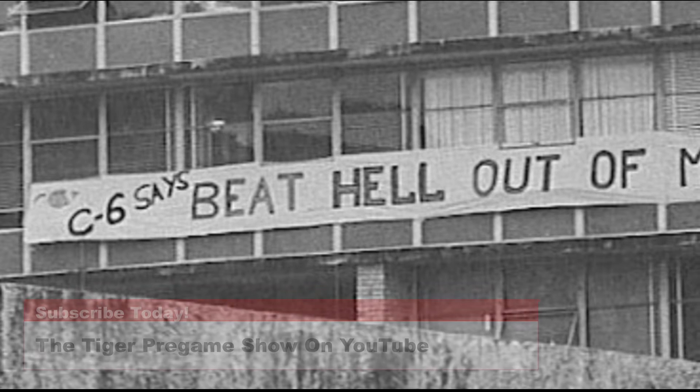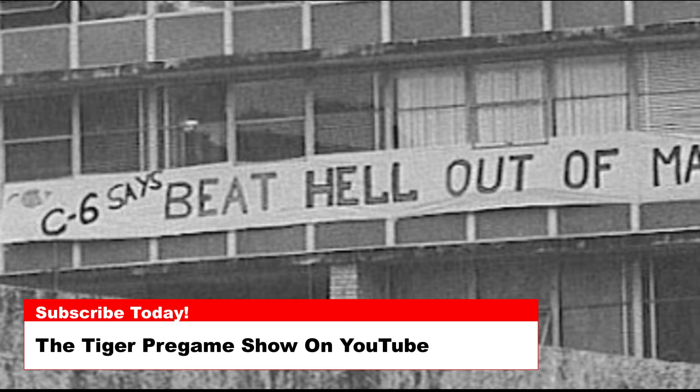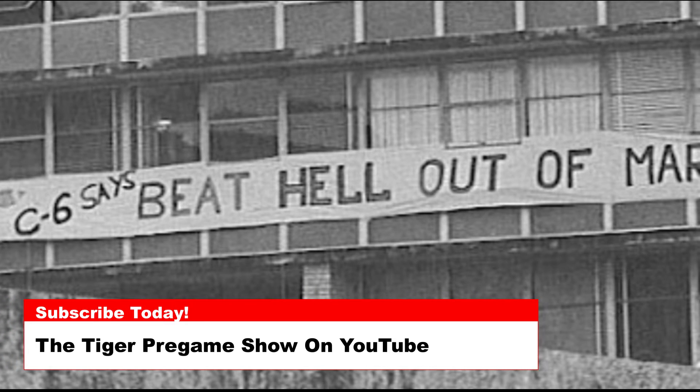Today's photo is a familiar tradition from the mid-1980s, showing a sign students erected on the outer facade of Johnstone Hall.